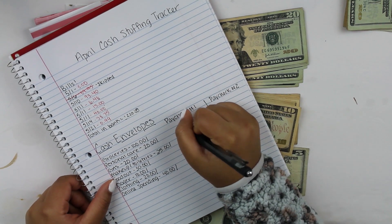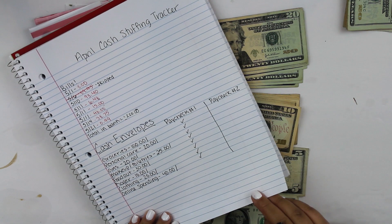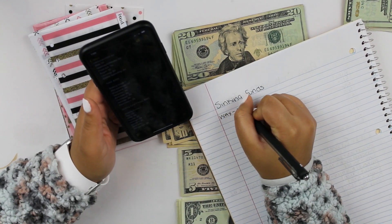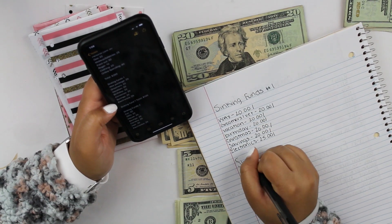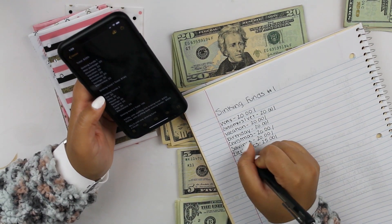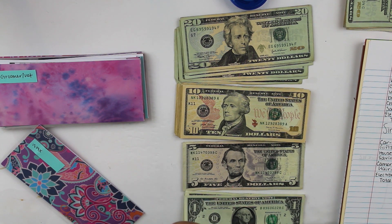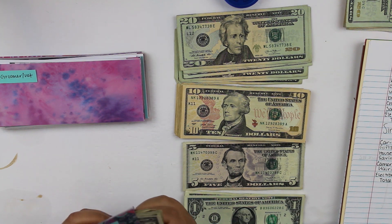Let's go ahead and check off everything for my cash envelopes that we stuffed for paycheck number one. Now I'm going to do sinking funds on the next page since it'll just be easier. Wax is going to get $20, and we currently have $20 in there already. I can't wait for the waxing places to open back up.